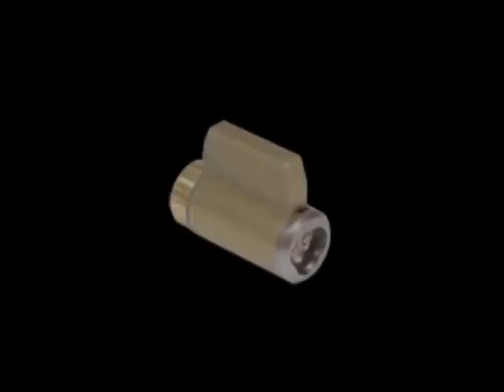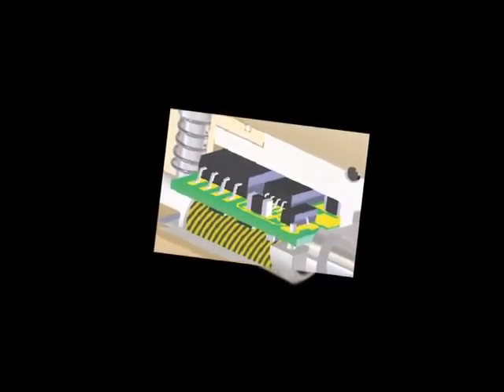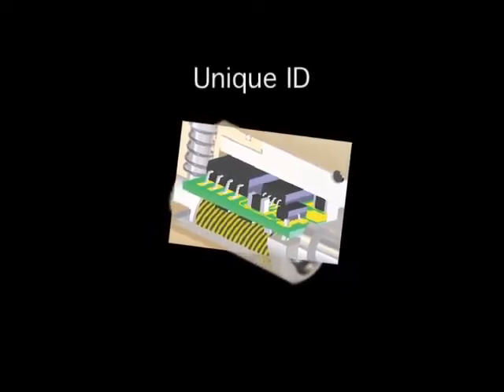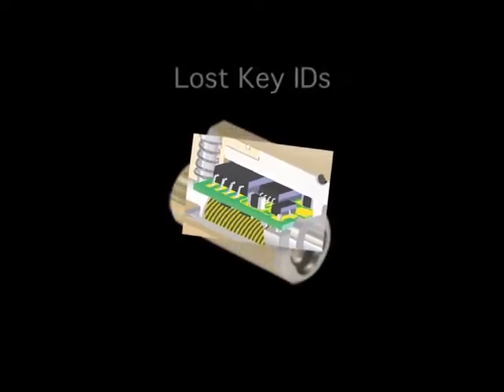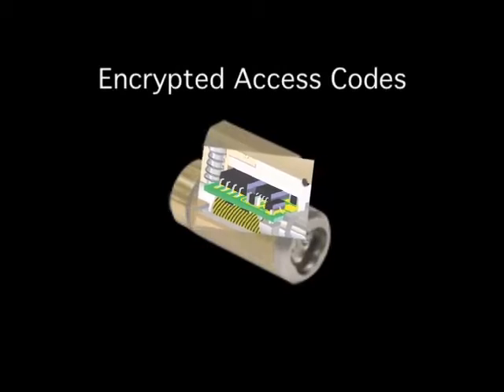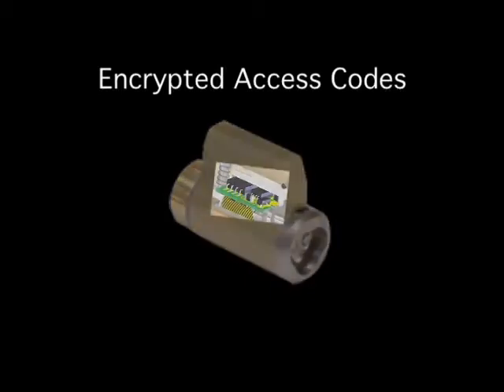The CyberLock cylinder has a circuit board with a microprocessor and memory. Four types of intelligence are stored in the cylinder: the unique ID of the lock cylinder, a record of the last 1,100 events, a lost key list, and encrypted access codes. Encrypted access codes ensure only keys within the system are able to work with the lock.